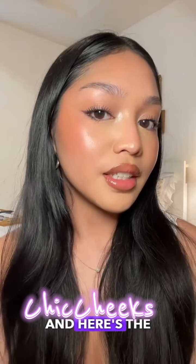For lips, I'm using One Size Liner in shade Rent 2 and Pat McGrath Gloss in shade Faux Real. And here's the finished look.